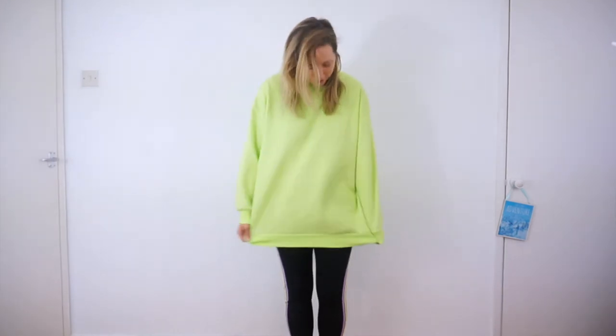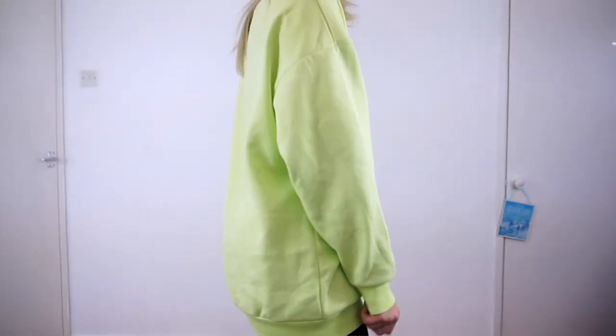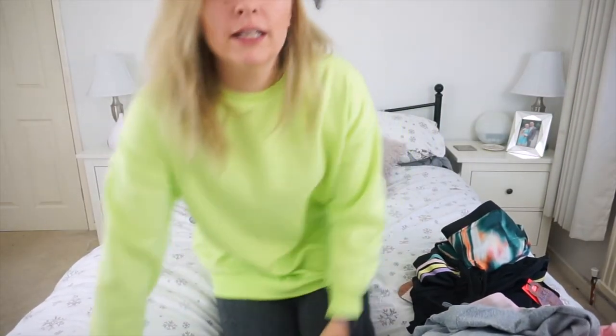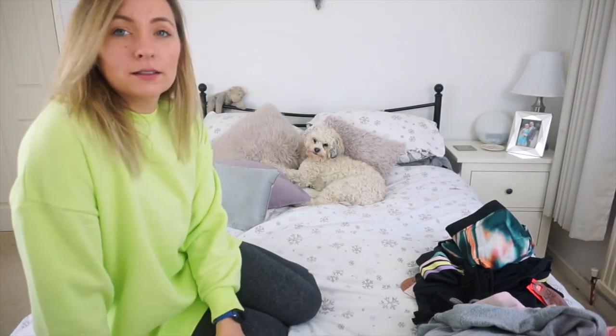Now we're moving on to my favorite part: the blush ombre collection. You might have seen me showing this off on Instagram and Twitter. I absolutely love it. But before we get there, I've just got to tell you this jumper is also from the collection — it was ten pounds, and I'm in love with it. It's an oversized jumper that comes down quite long.